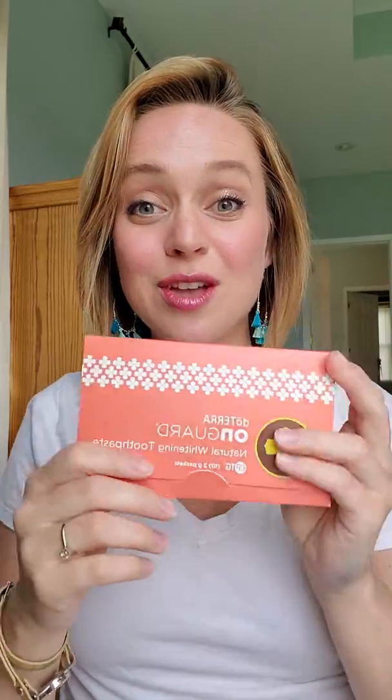We paid for the On Guard whitening toothpaste this month, which we absolutely love. For people who have signed up with me this past week and month — I told you I had some goodies coming — it's right here in the box. I always give new members a little goodie bag with my favorite doTERRA things. I include the toothpaste samples. Time and time again people tell me their teeth have never felt as clean.